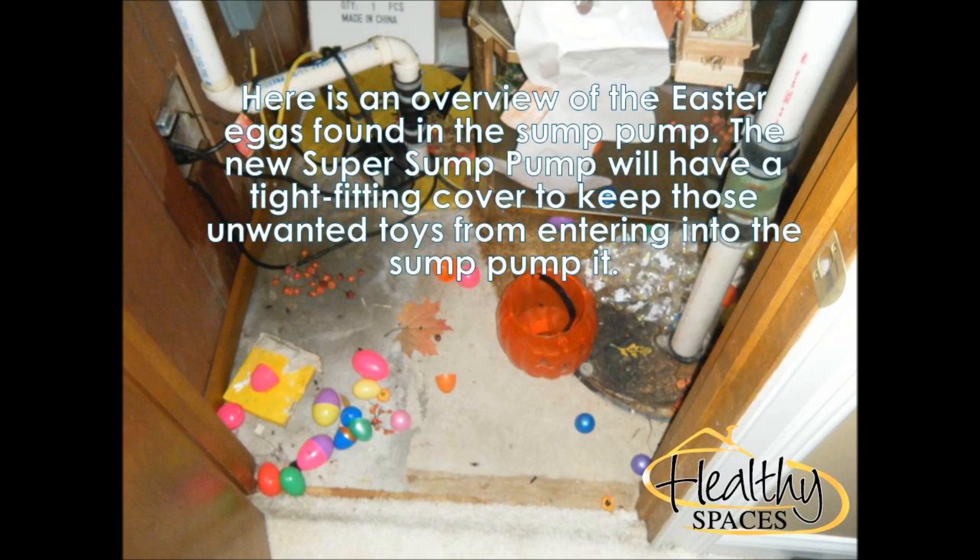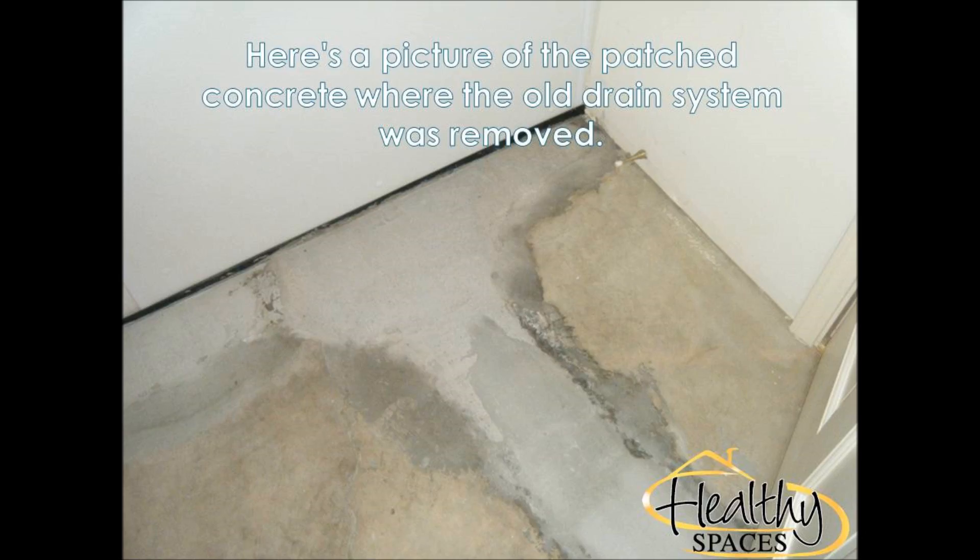Damon helped the homeowners understand that part of a really excellent sump pump system is a secure lid with a floor drain. This way, little hands won't be able to deploy any more toys into the pit. It will still allow any water in the basement, like from a flooding water heater or an overflowing wash machine, to flow into the sump pump and be pumped out of the basement.